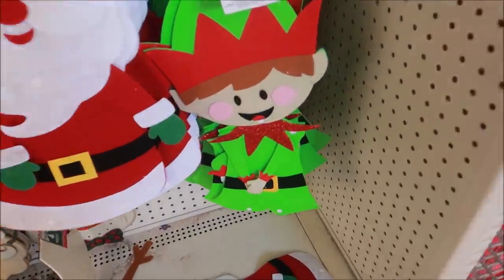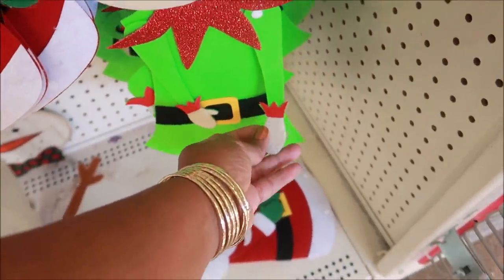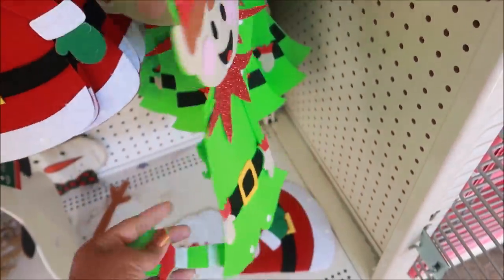Oh, this is cute — look at the little elf right there. You can move her arms, that's cute, and the legs too!